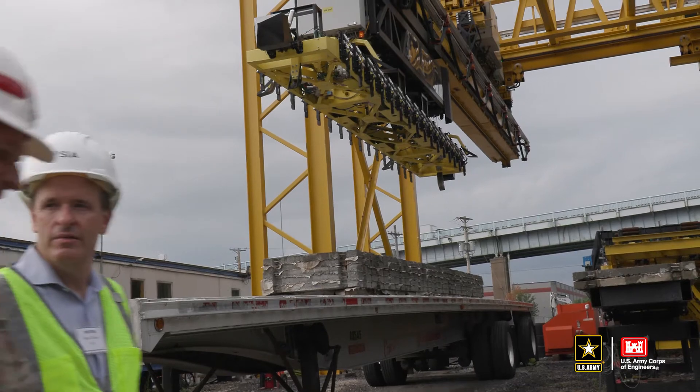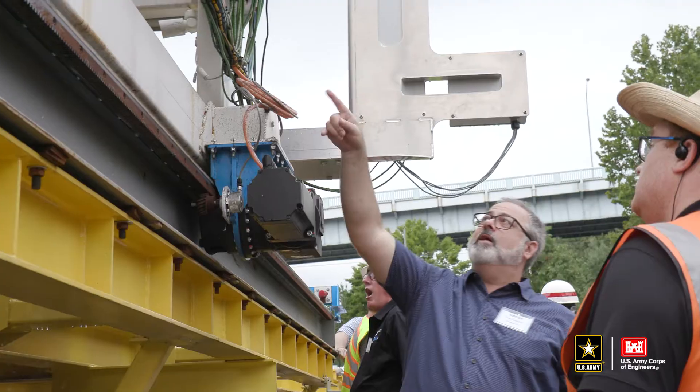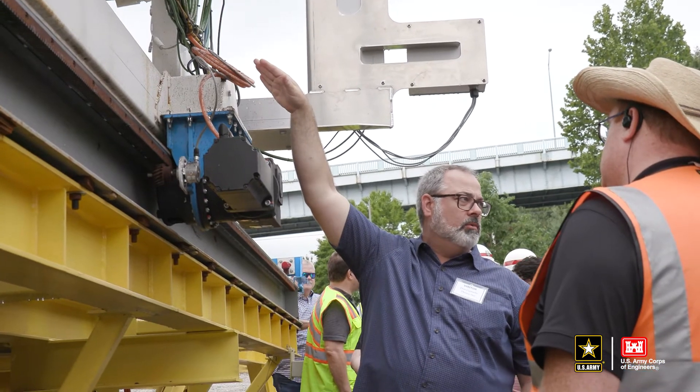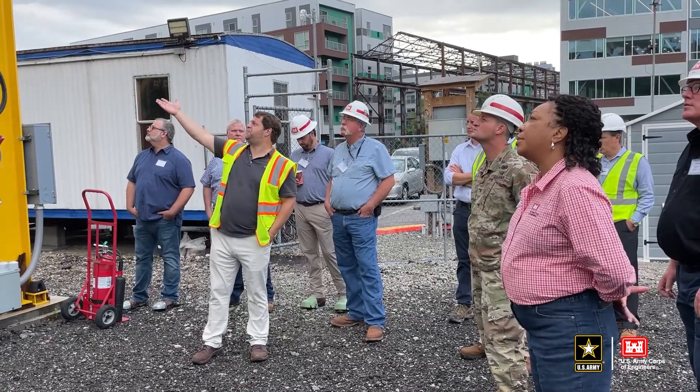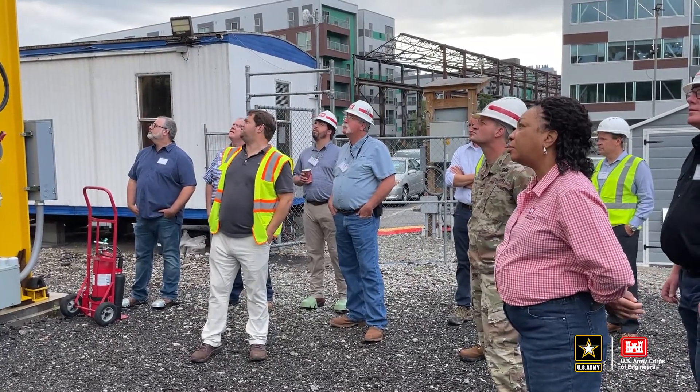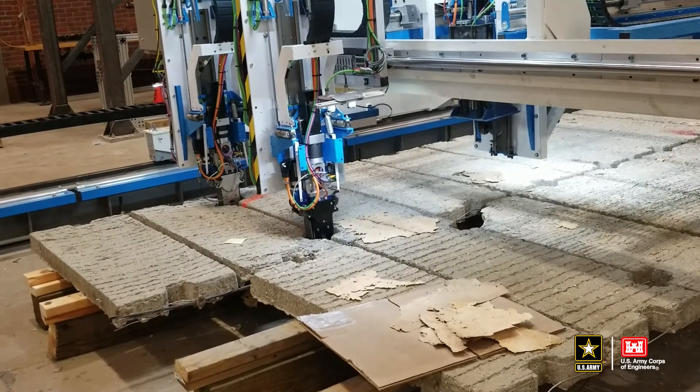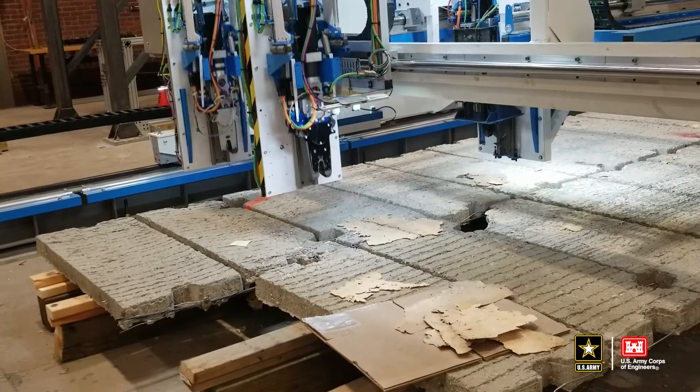We saw a demonstration of the robotics over at the National Robotic Engineering Center, part of Carnegie Mellon University. That very successful demonstration showed us how successful the prototype process has been over the last three to four years. We completed prototyping and tested the robotics in September of 2020.